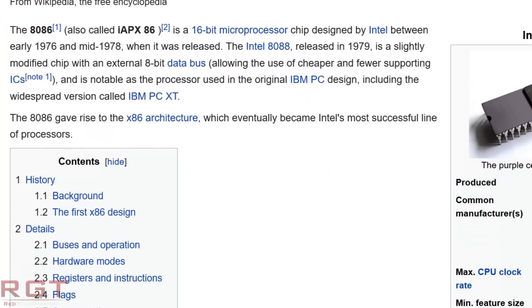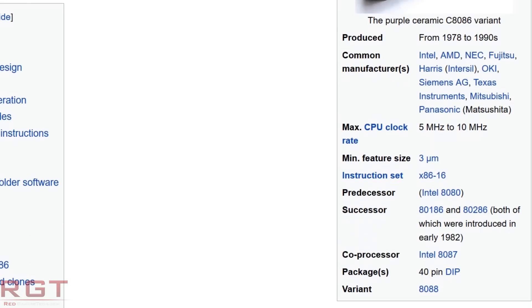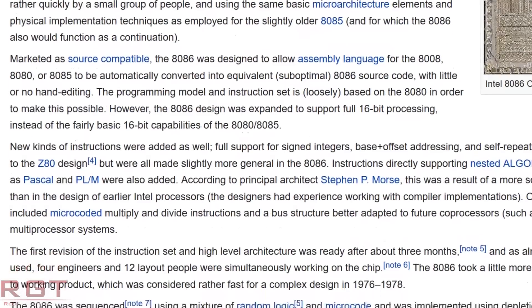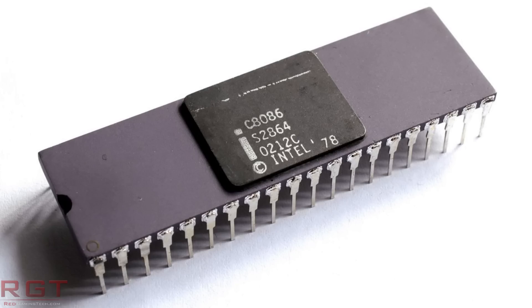40 years ago, Intel released the 8086 CPU, without question the most influential and important processor that the company have ever released. It gave birth to the x86 range of processors and we all know how influential those have been in computing history. Intel understandably want to celebrate that fact and we now have the i7-8086K, which will be doing just that.